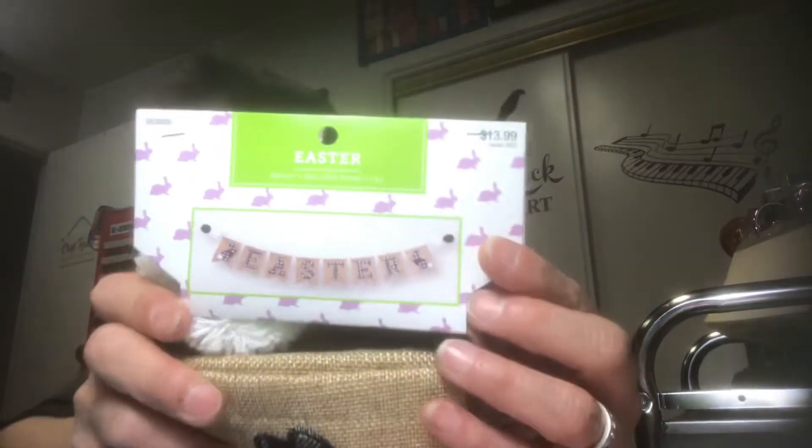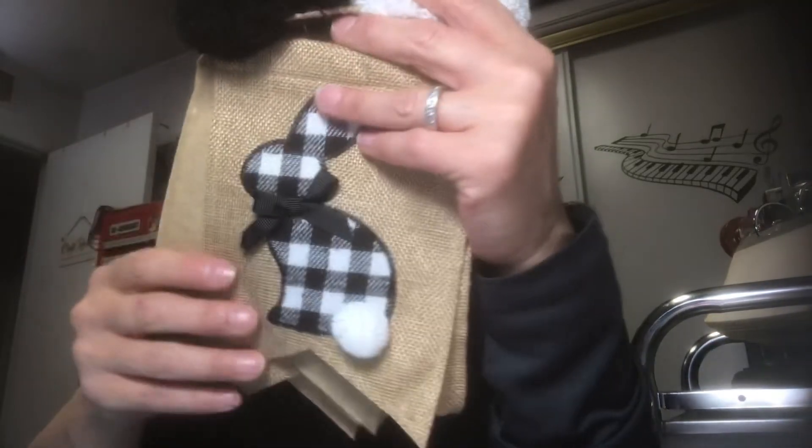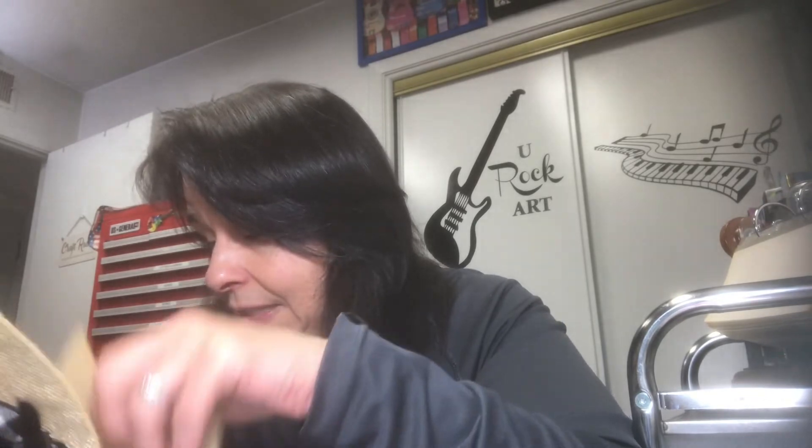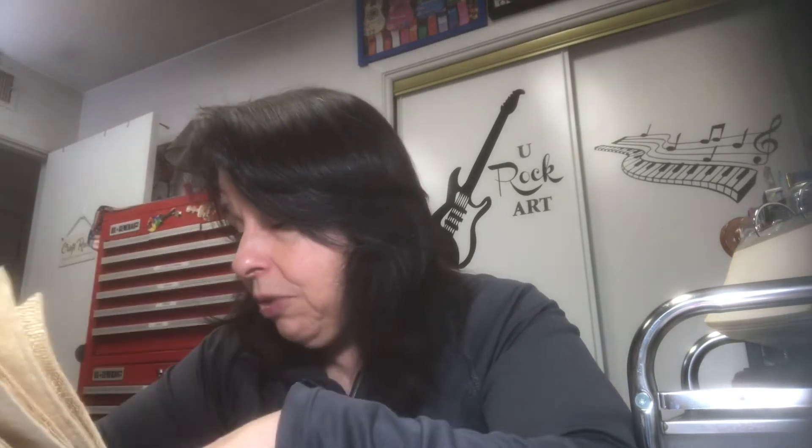I saw this garland — it says Easter but it's a banner you can hang. It was 75% off. My thinking is that all these little panels would be so cute in a junk journal as a flip-up. They have bunnies and they also spell out Easter. I might save it for a Peter Rabbit junk journal. And I can use the pom-poms for another project.